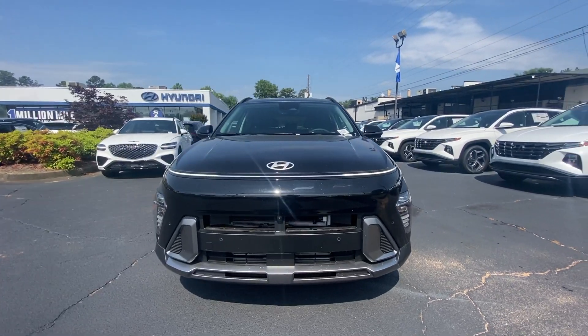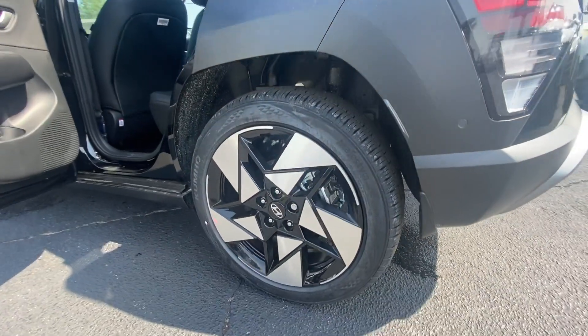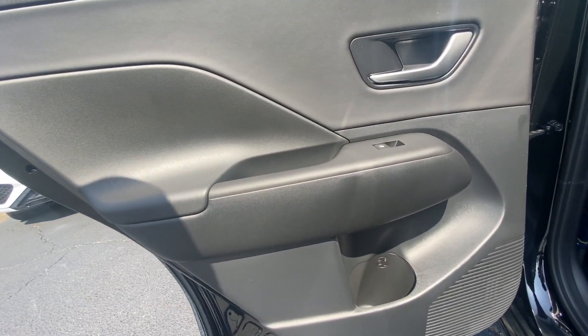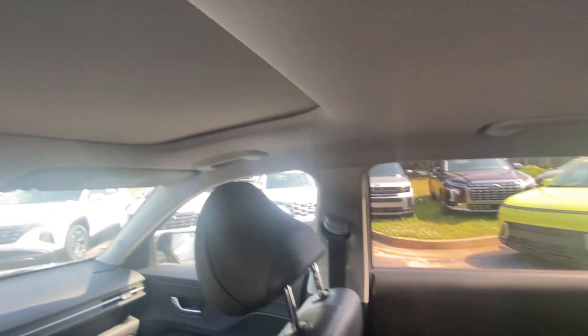These are just some of the great options this vehicle comes with: heated steering wheel, Apple CarPlay and/or Android Auto, navigation system, moonroof, keyless entry, premium sound system, cooled front seats, heated mirrors, satellite radio, and power liftgate.